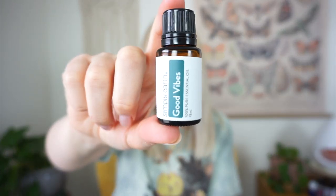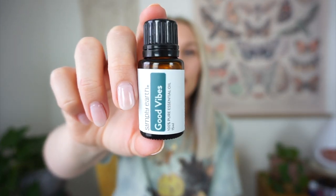Next is Simply Earth Good Vibes. This is a blend I use a lot — my husband Chris really likes this one too. You just diffuse it and you're like, good things are happening here. It contains clary sage, which is very good for hormone support, along with geranium, lavender, lemon, and ho wood. So you can use it as a hormone balance oil too. But we just love diffusing it — the lemon makes it so bright and uplifting.